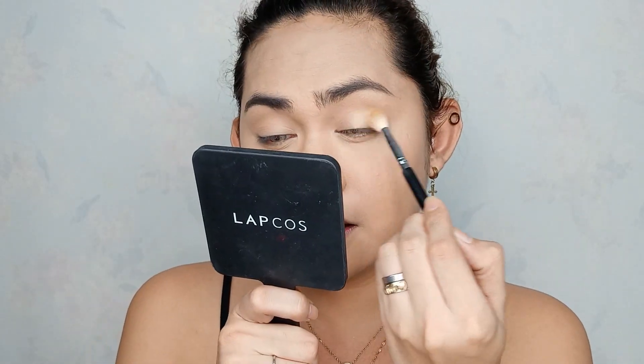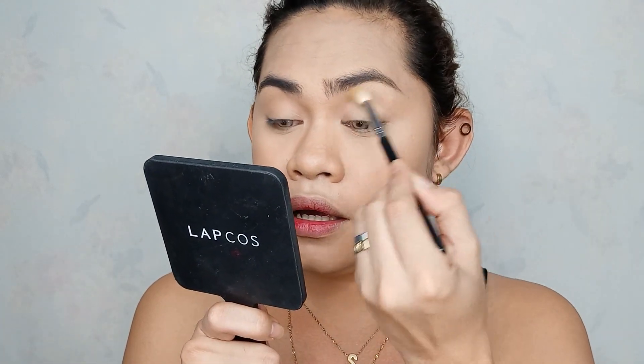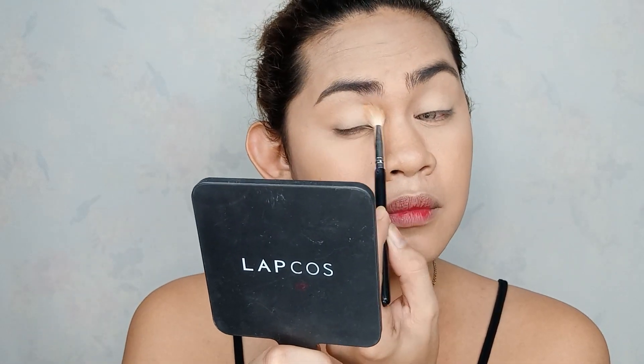So i-apply na natin sya sa ating eyelid. In fairness, mukhang pigment ready sya. Hindi ko pa masyado nakikita yung kulay kasi nga nude pa lang yung nilagay natin. Tundan natin kung may ibang kulay.